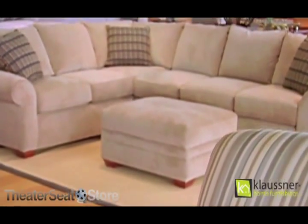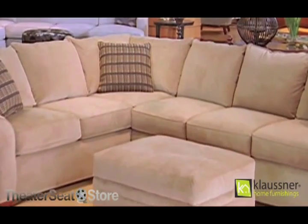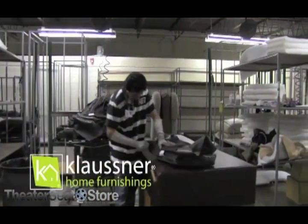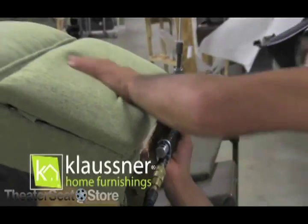For more than 40 years, Klausner has grown on a heritage of quality craftsmanship. Every piece of furniture we make is crafted from quality materials and with meticulous care by dedicated employees.